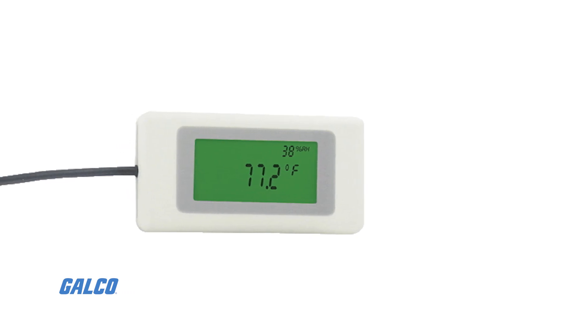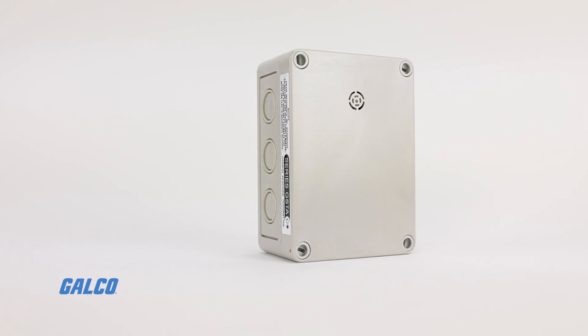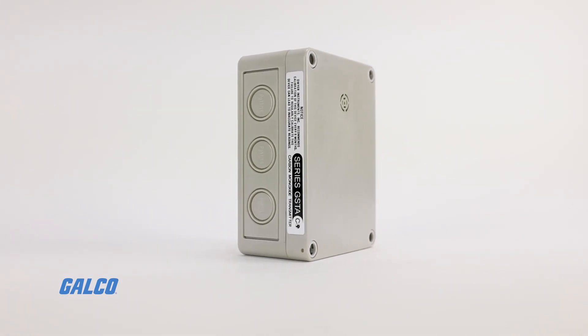The A449 remote LCD display makes the transmitters even more cost-efficient, as it helps consolidate multiple transmitters into one display.